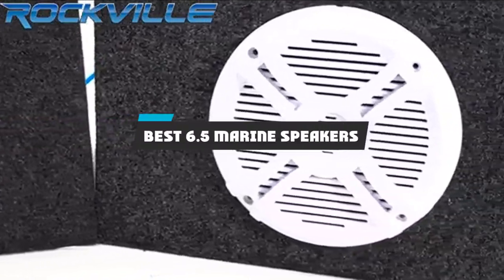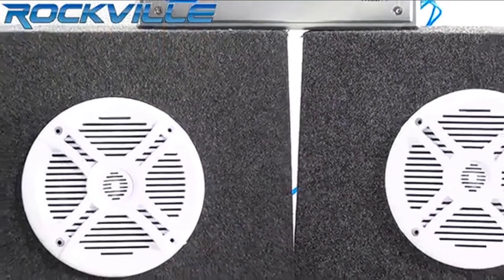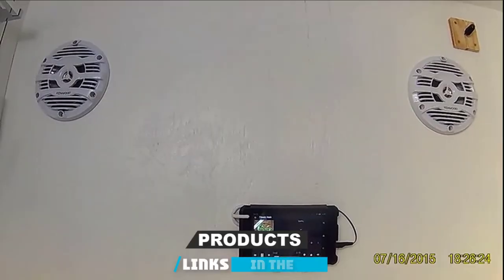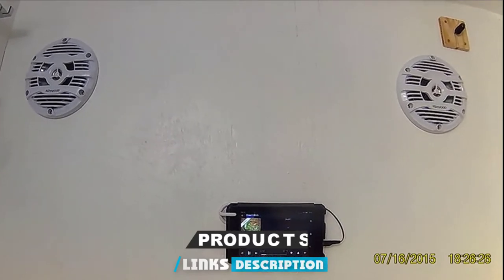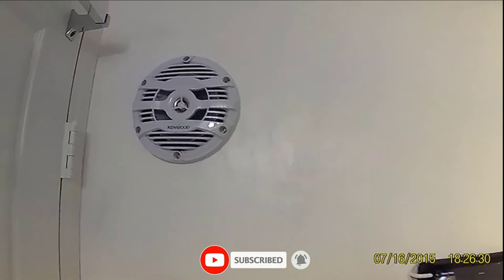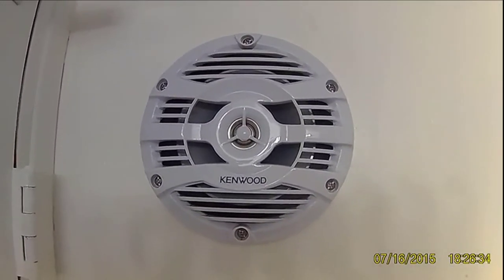If you're looking for the best 6.5 marine speakers, here's a list you must see. We made this list based on our personal preference and sorted it based on their features, prices, quality, durability, and reputation of the manufacturers and customer feedback. We've also included options for every type of customer. So let's get started.